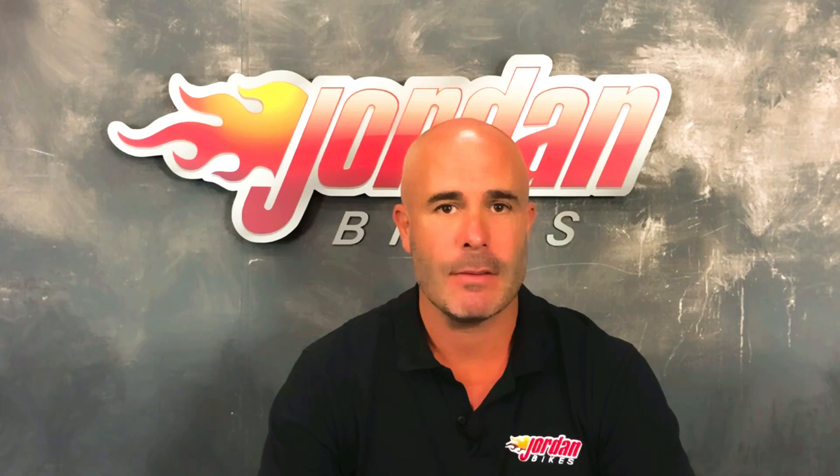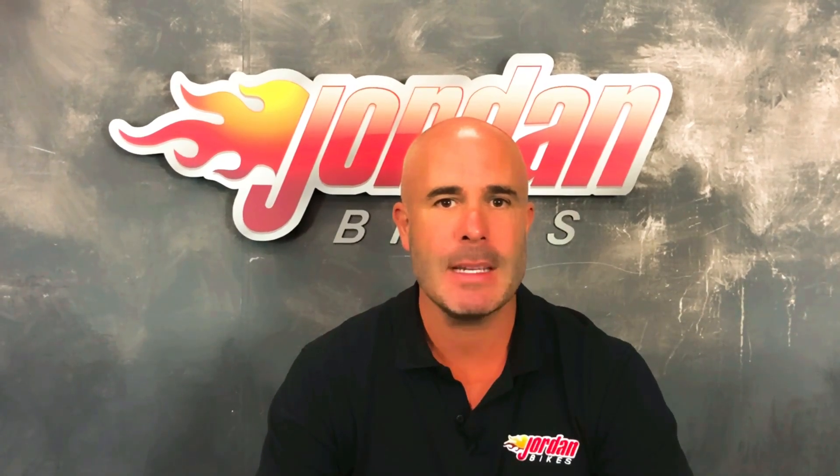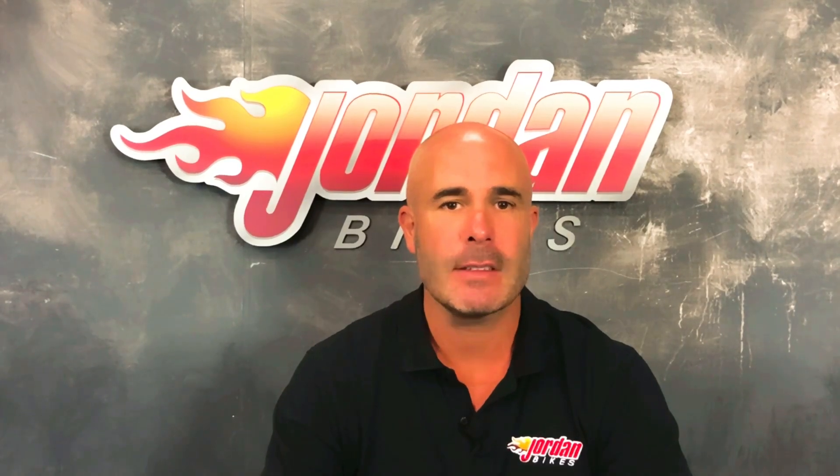We offer finance as well — finance on all bikes and PCP on bikes up to 5 years old. Again, if you want a quote, just give us a call or pop in. And as always, finance is subject to status. So if you fancy the bike, give us a ring, you know where we are. Thank you for watching, cheers.